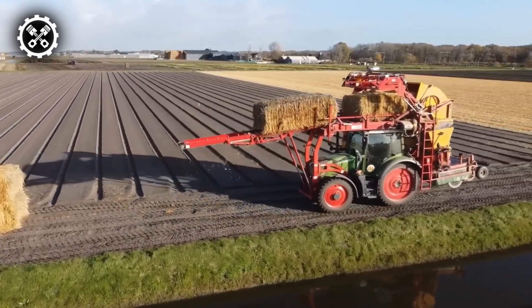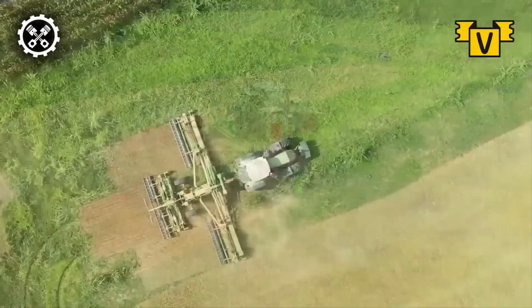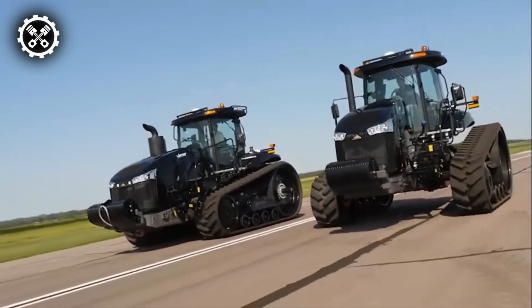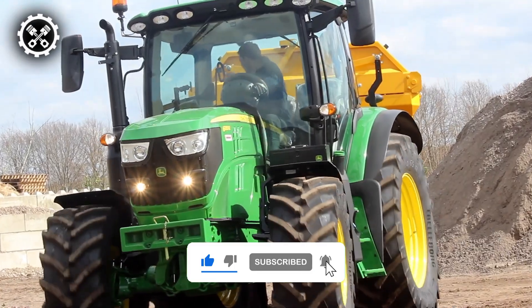As we all know, farming is a rather essential part of society, making sure the world stays fed. Welcome back to another video, where today we'll be looking at some great agricultural technology. If you enjoy this type of content, make sure to like the video and subscribe to see more like it.